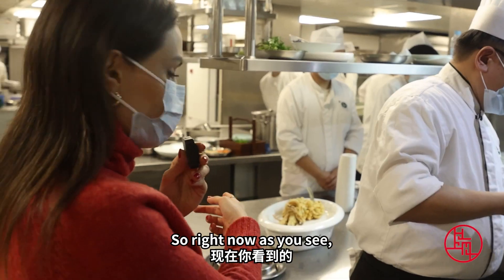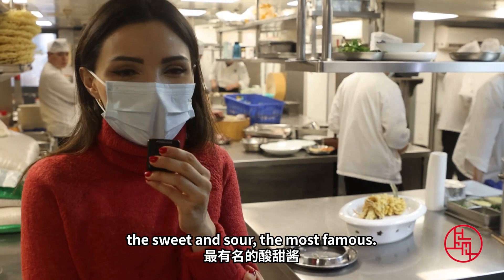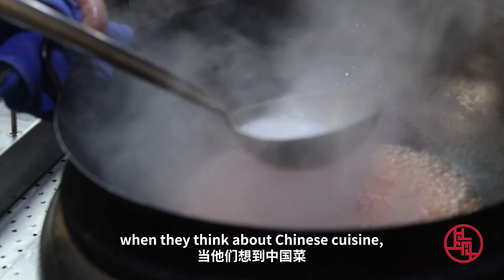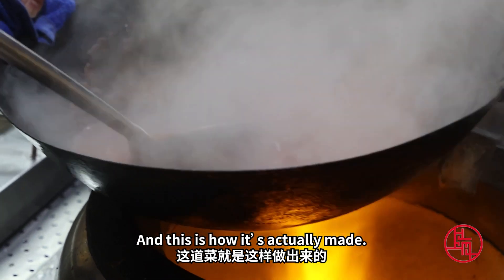Right now, as you can see, our mandarin fish is already made. Now we are making the sauce — the sweet and sour, the most famous. I think a lot of foreigners, when they think about Chinese cuisine, think about the sweet and sour taste. And this is how it's actually made.